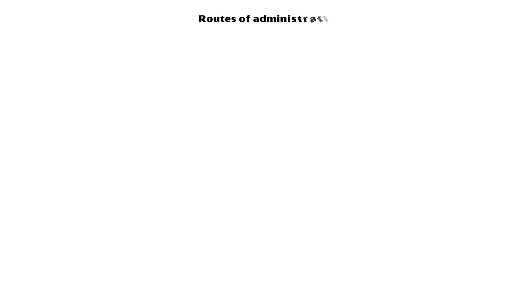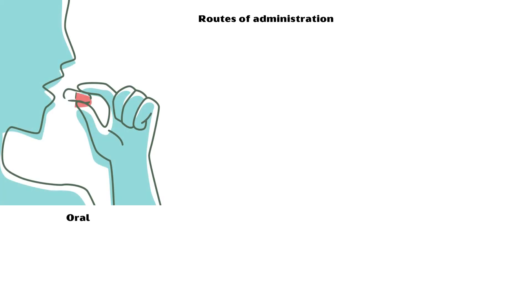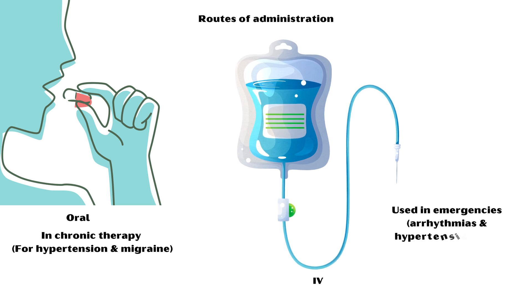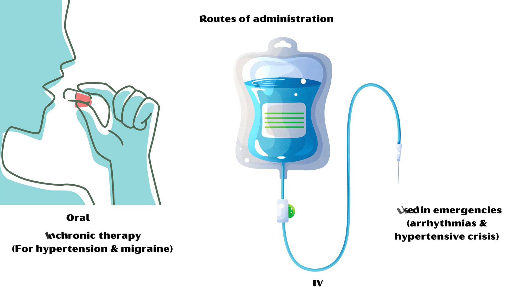Routes of administration include oral, which is commonly used in chronic therapy for hypertension and migraine, and intravenous, which is mainly used in emergencies such as arrhythmias and hypertensive crisis.